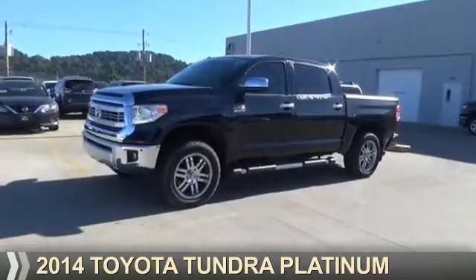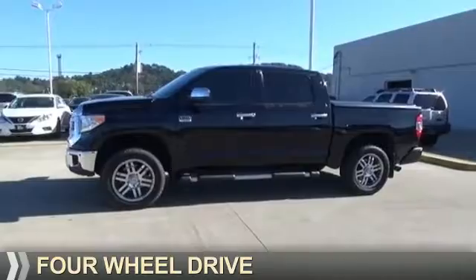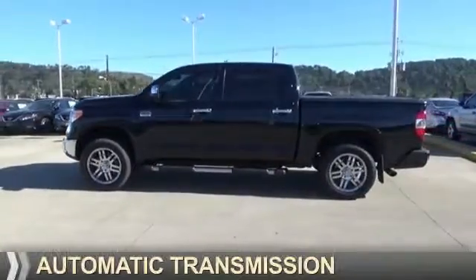Presenting the 2014 Toyota Tundra. It's powered by four-wheel drive, a 5.7 liter eight-cylinder engine, and an automatic transmission.